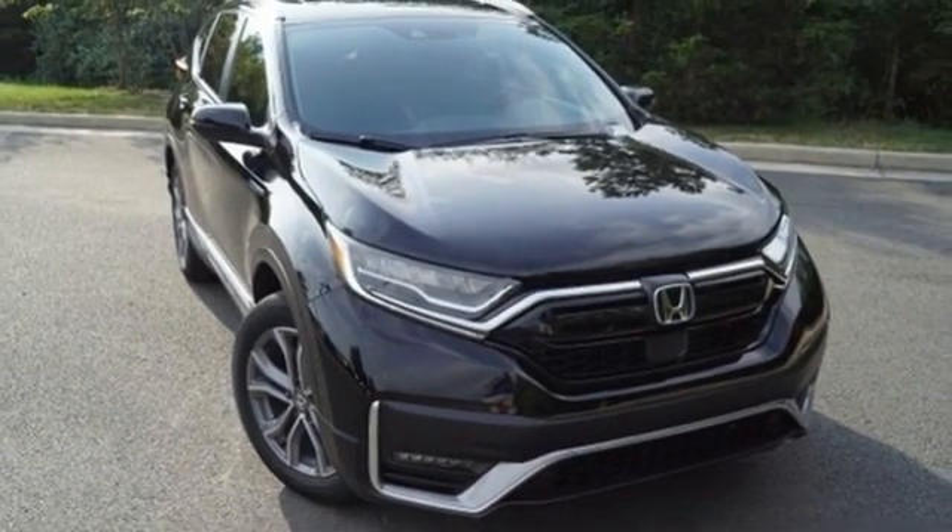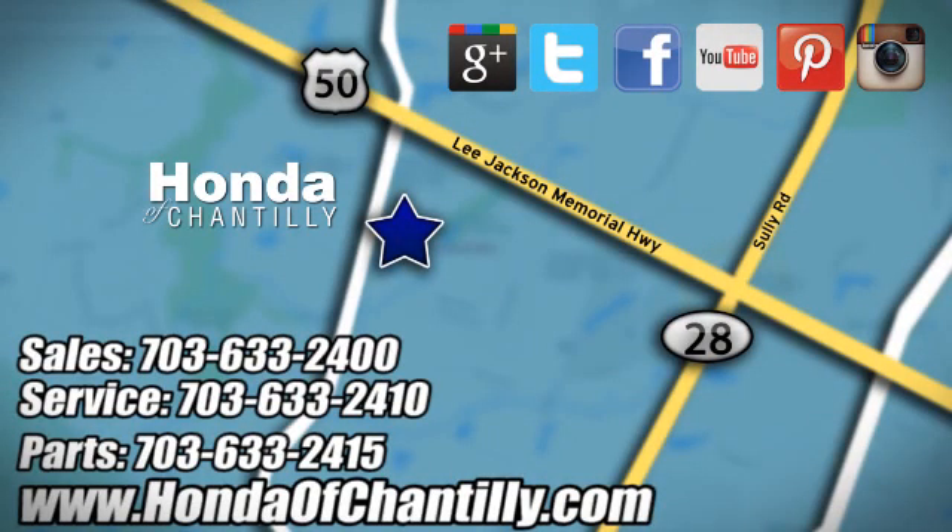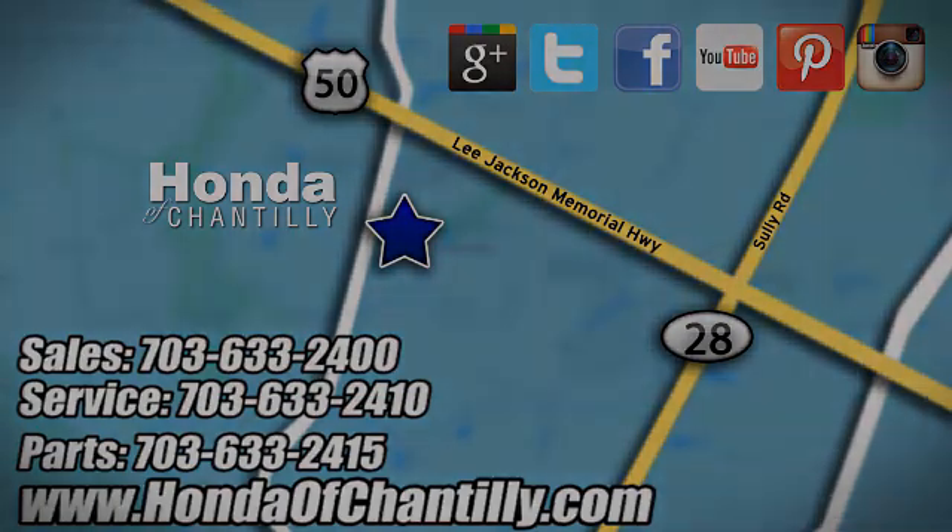Experience it for yourself today. Honda of Chantilly. We're conveniently located just south of Dulles Airport at 4175 Stonecroft Boulevard in Chantilly.